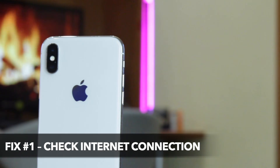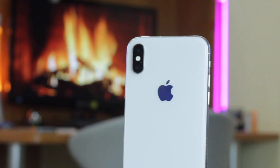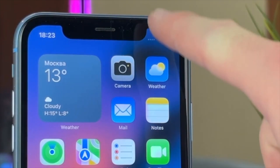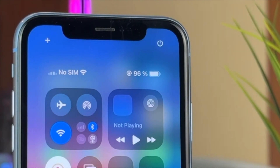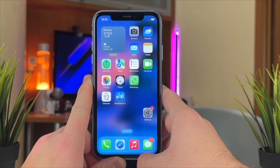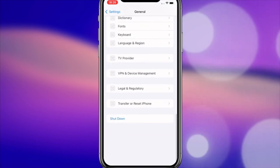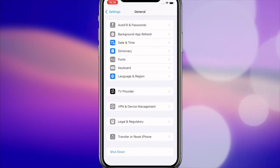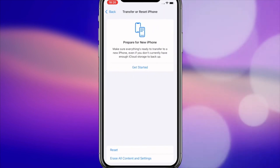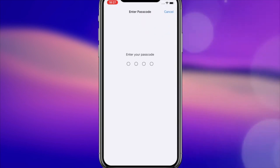To fix the iPhone stuck on verifying update issue, please ensure you have a stable Wi-Fi connection or switch to a more powerful one if needed. It's best to avoid using cellular data as download speeds are generally slower with mobile connections. To reset network settings, open Settings and tap on General. Swipe all the way down and click Transfer or Reset iPhone. Tap on Reset Network Settings and enter your passcode to confirm.